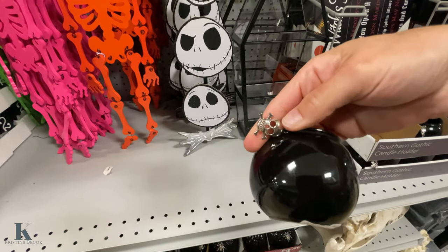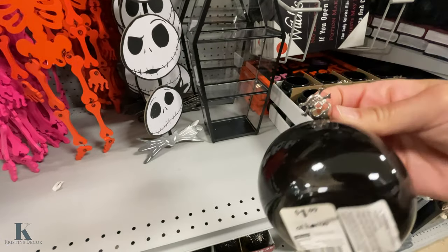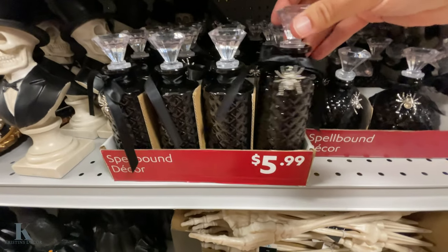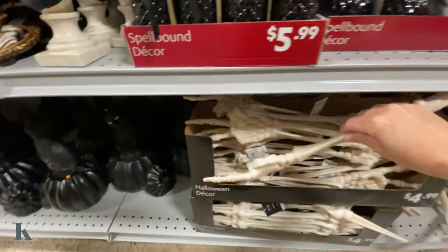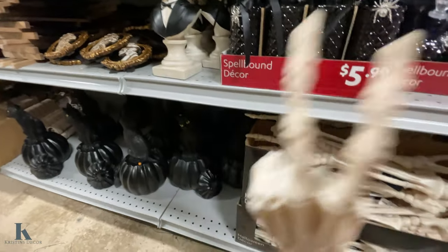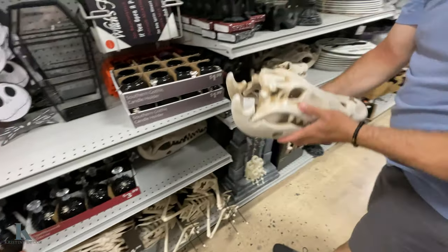This little cauldron — put a candle in here — $1.99. These are really cute. The spider. I like this one, he's got the peace sign. These are $5 for the yard. This one's $25.